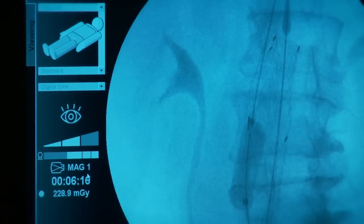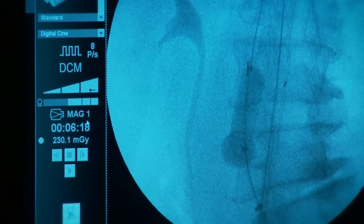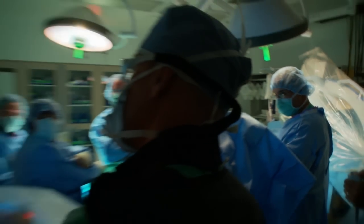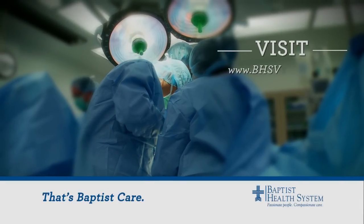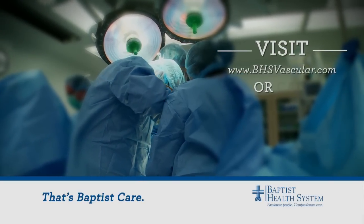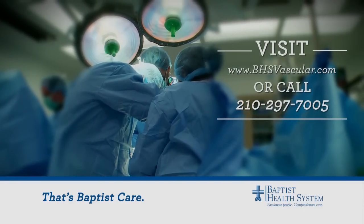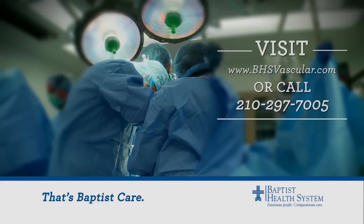Timely detection and repair of abdominal aortic aneurysms is crucial, since a rupture can have catastrophic consequences. The physicians at PVA say this technique is a good option for many patients. Minimally invasive vascular surgery with maximum results — that's the difference, that's Baptist care. For more information, log on to bhsvascular.com or call 297-7005. For the Baptist Health News Network, I'm Wendy Rigby.